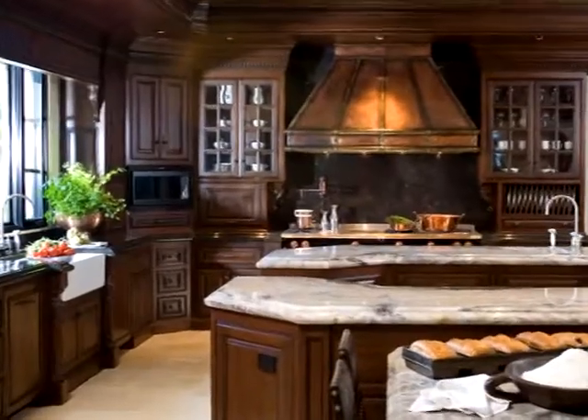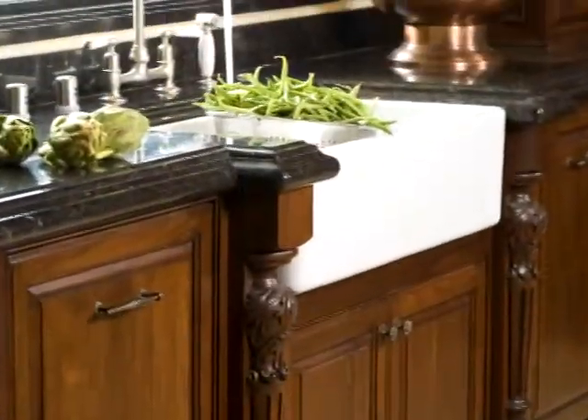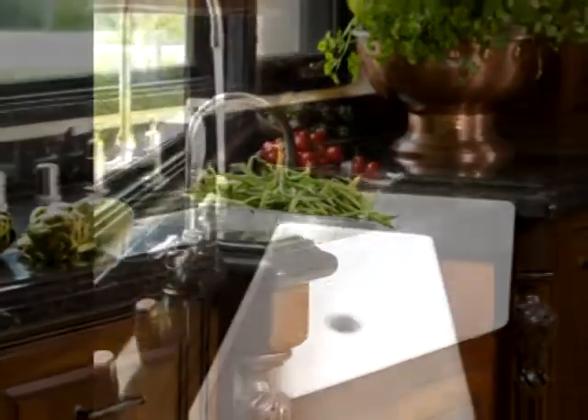The kitchen sink is made by a company out of England called Shaw's Originals. They started making their first sinks in 1897. Each one is handmade by its own artist. In fact, if you would turn the sink over, the sink is signed by the artist that makes it.